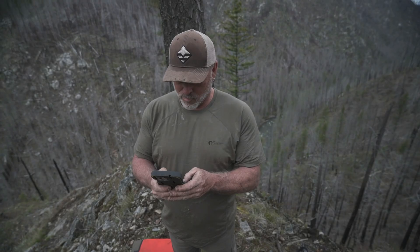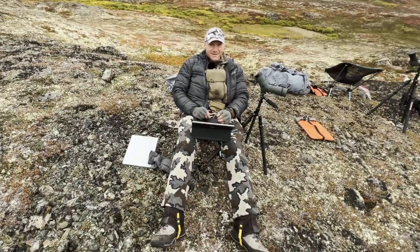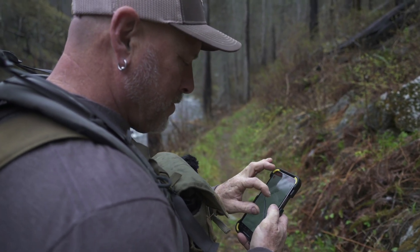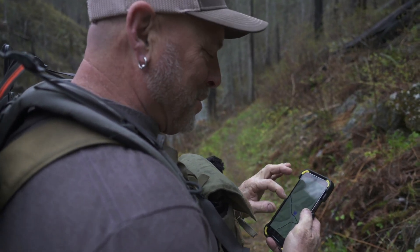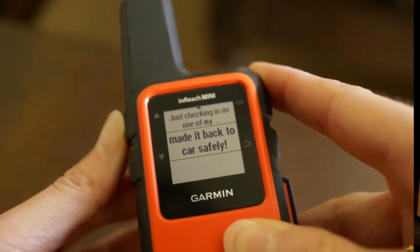Today's Western hunter is fully digital. Dead batteries in the backcountry aren't just annoying anymore, they can be outright dangerous. We are powering more devices than ever before — phones with mission-critical hunt applications, stored offline maps, key location points, and satellite communication devices like InReach, Zolio, Spot, and others.